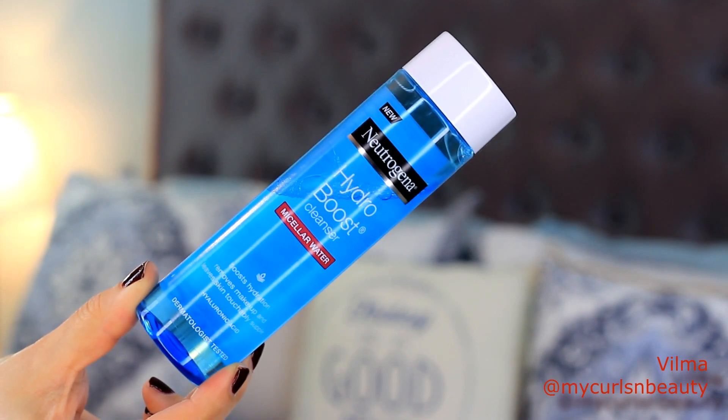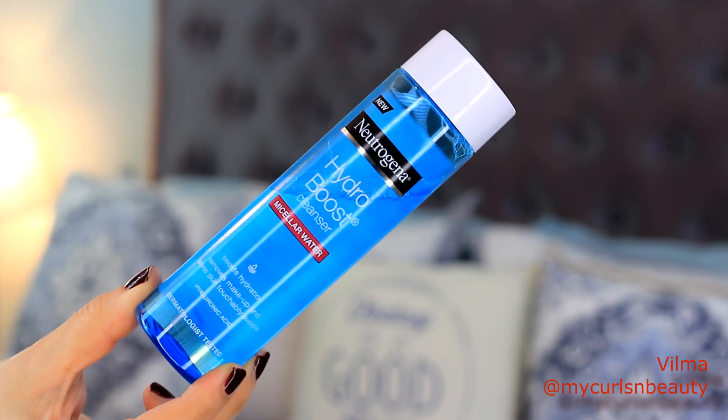Next we have the Hydro Boost cleanser micellar water. It also says it boosts hydration, removes makeup, and leaves skin touchably supple with hyaluronic acid. I find micellar waters are pretty much all the same — some can irritate my eyes and some don't. This one actually does not irritate my eyes at all — I can rub and rub and it doesn't irritate them. However, I feel like it doesn't remove my eye makeup efficiently. I have micellar waters in my bathroom that work a lot better. I don't think it's bad, but it's not amazing either — my skin does feel quite refreshed after using it.